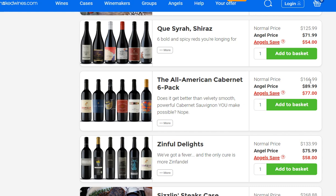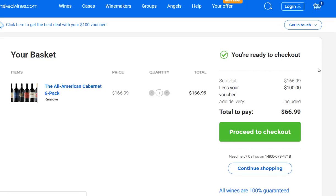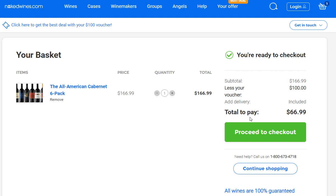I gave it one last try: the All American Cabernet, which is my favorite. Normal price $166. I added it to basket and checked out. It says $166 minus my voucher brings me down to $66.99 for a six-pack, and delivery is already included.